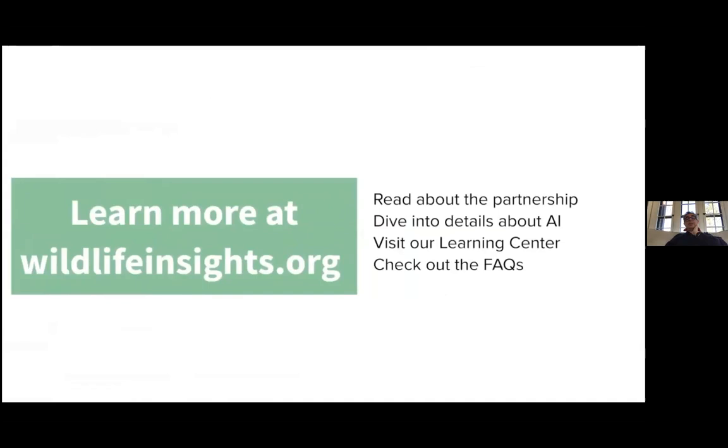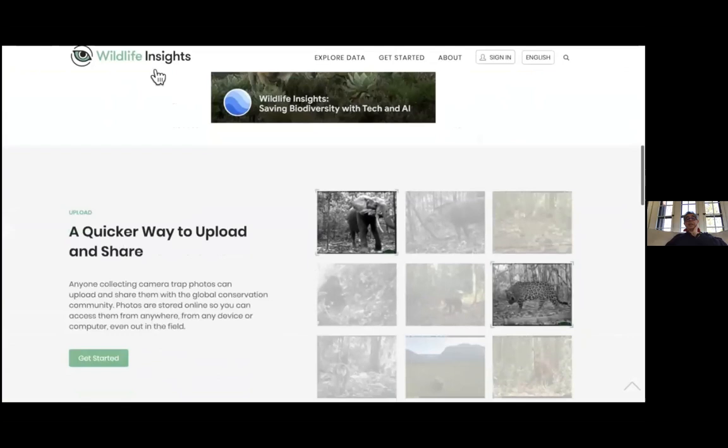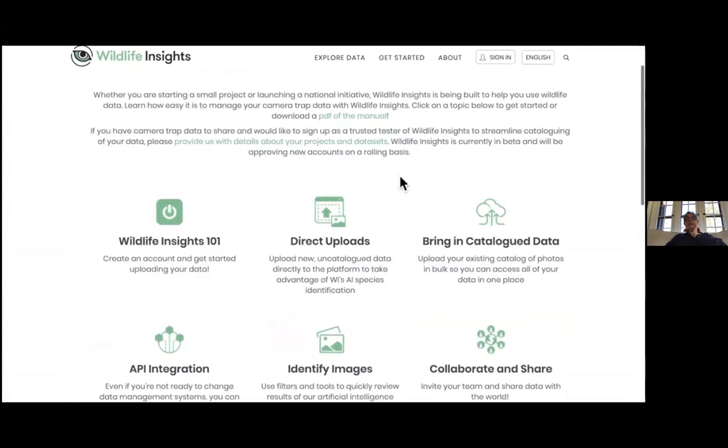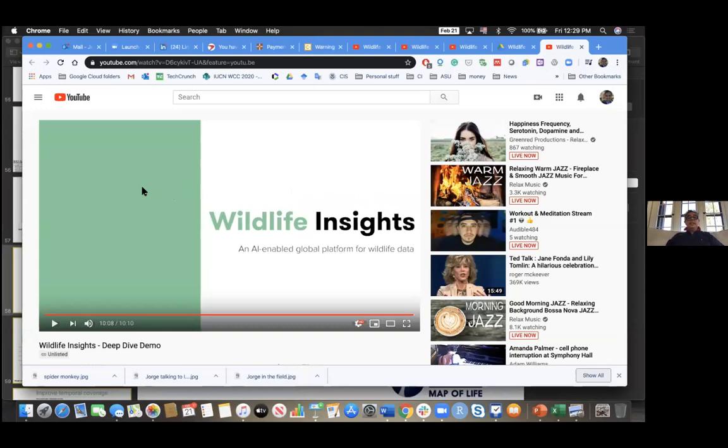You can learn more at wildlifeinsights.org. The pages are available in Spanish, English, and Portuguese. We have videos, all kinds of information, and a very important learning center that we started to put together on how to do all these different things.